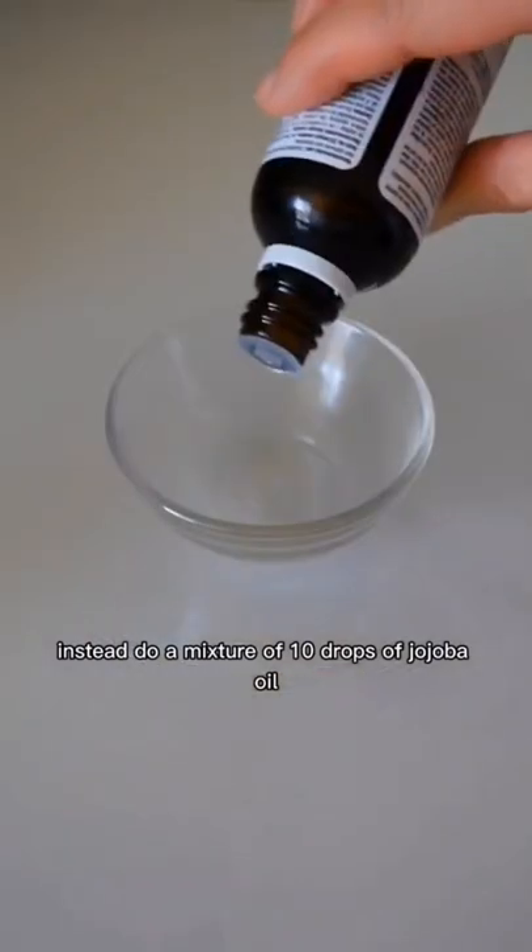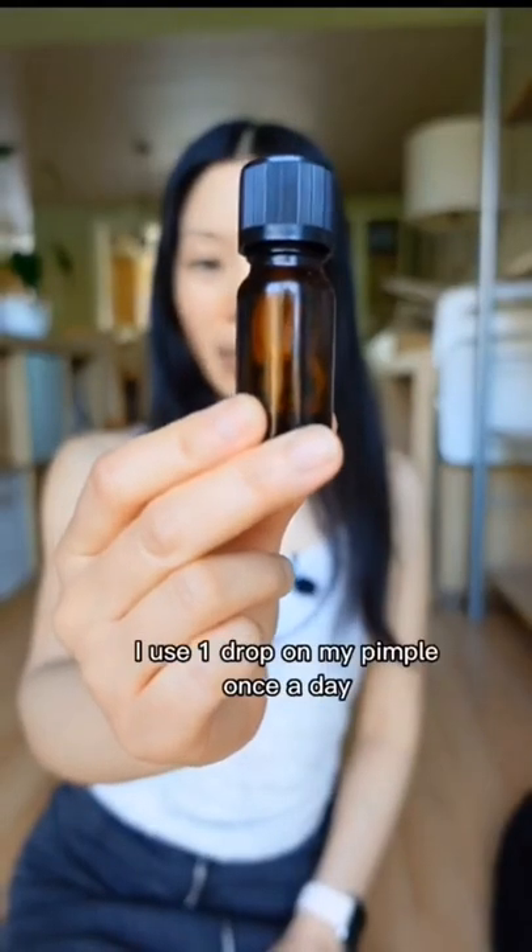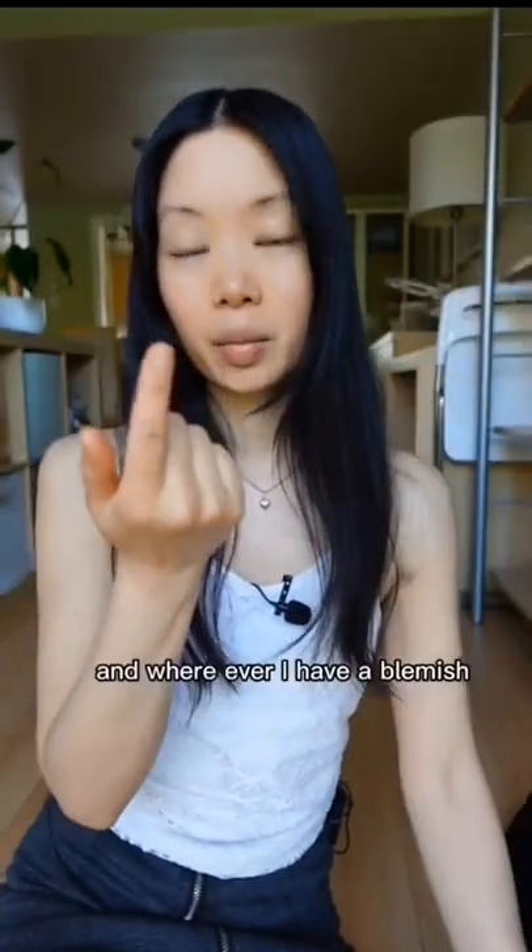Instead, do a mixture of 10 drops of jojoba oil and one drop of tea tree oil. I use one drop on my pimple once a day — a clean finger on wherever I have a blemish.